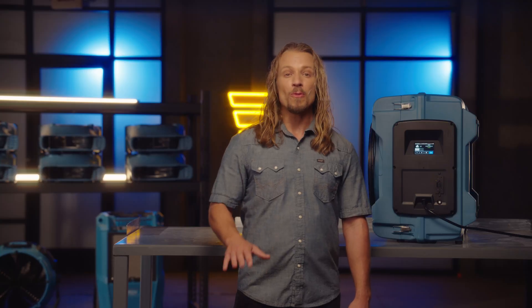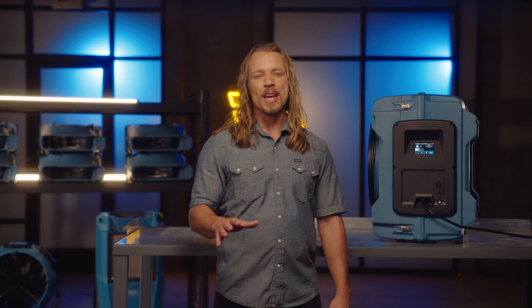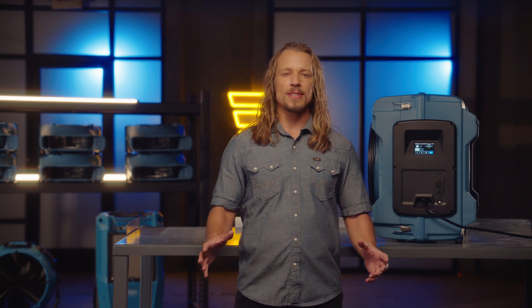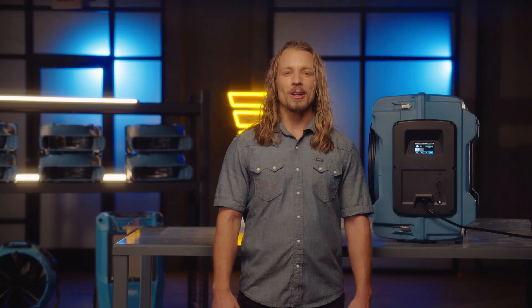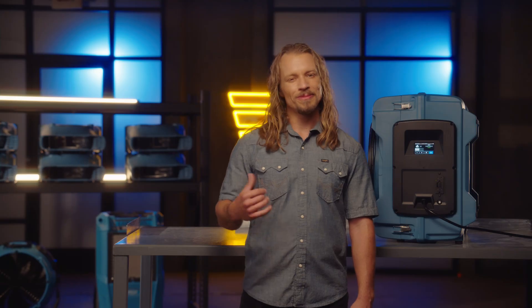Time to head to our containment room. Before we step inside, when you're setting up your drying system, we recommend using one air scrubber for every dehumidifier. Containment or not, it's always best to place it in the center of the room, out of the direct path of the airflow created by dehumidifiers and air movers.